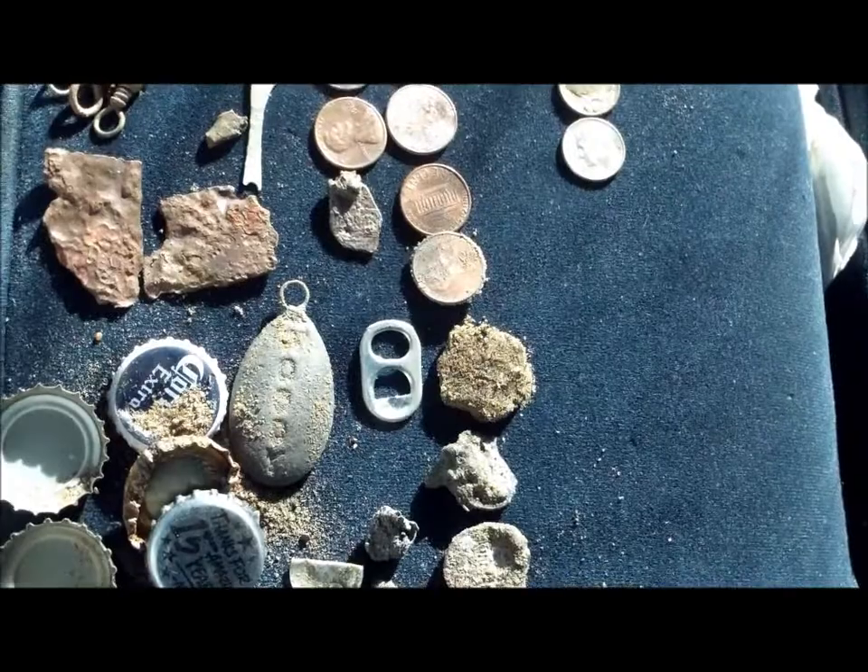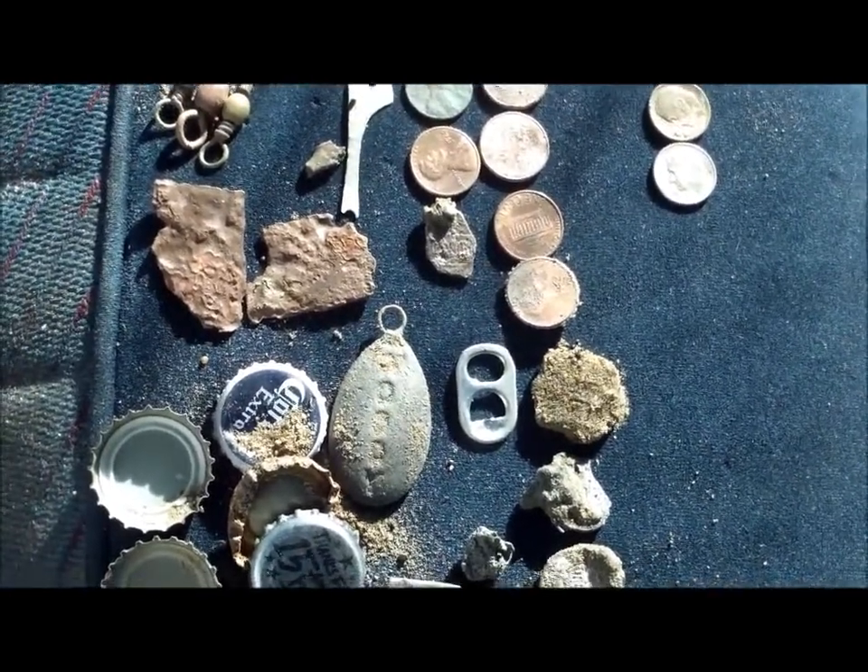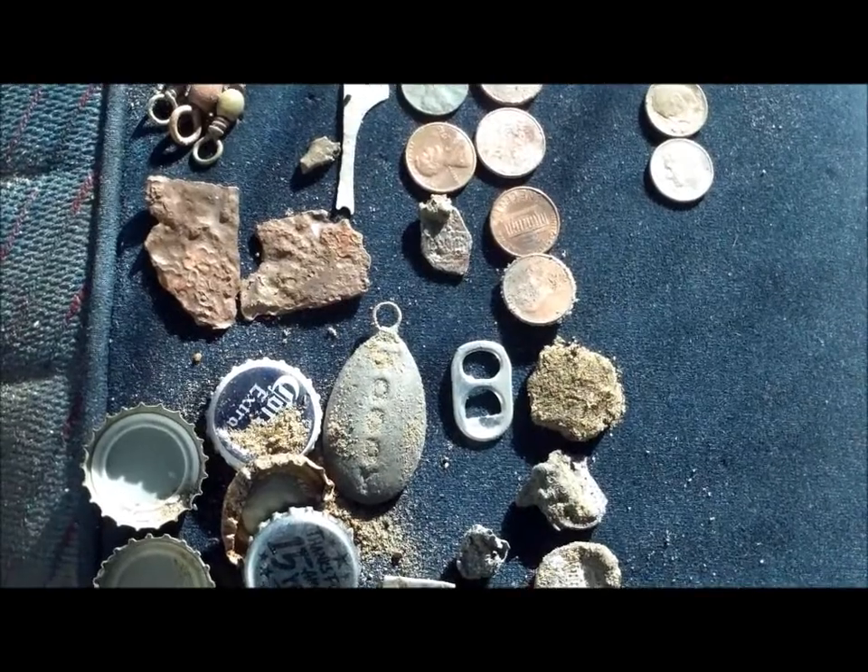Okay guys, it's been a while since my last video. I haven't taken my camera out for anything on my hunts because there just hasn't been much to show.